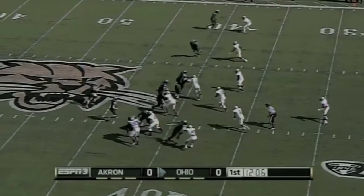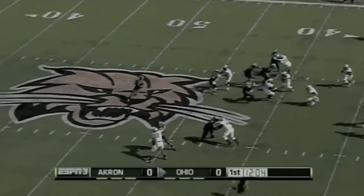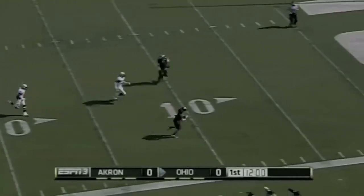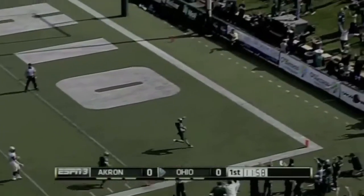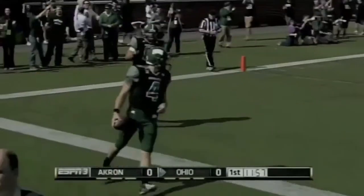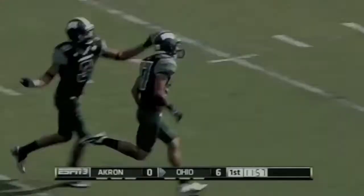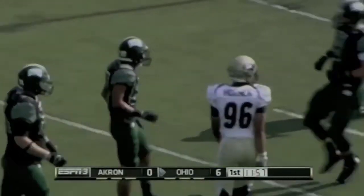Bobcats first and ten — the toss to Blankenship, and now they're going to throw a little razzle dazzle. Tettleton wide open, pitches it at the 15, and a touchdown! Ohio pulls one out of the playbook that surprises Akron, and the touchdown goes to the Bobcats.